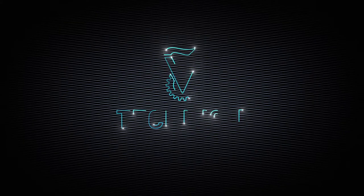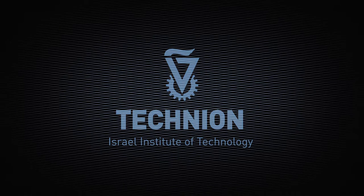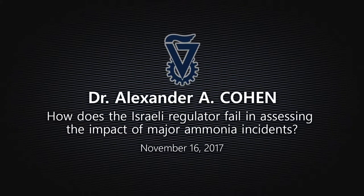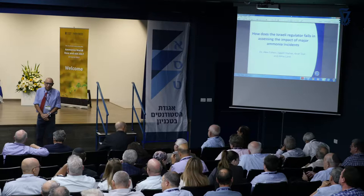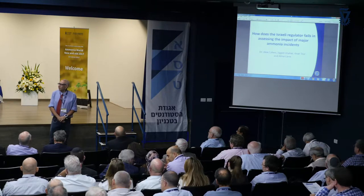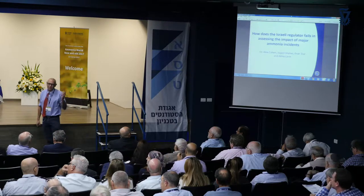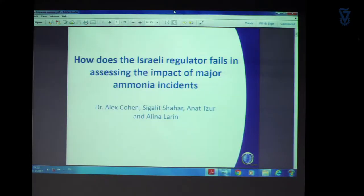Good morning all. I want to do some sort of shifting from all the academic, scientific, and engineering lectures that were given the day before and today, and talk about the process of decision-making regarding ammonia in Israel during, let's say, three or four decades.